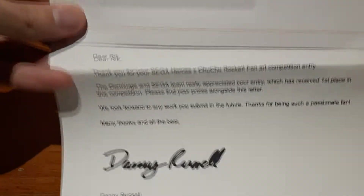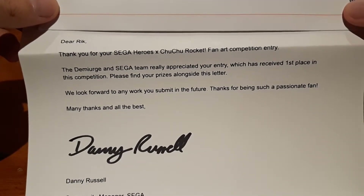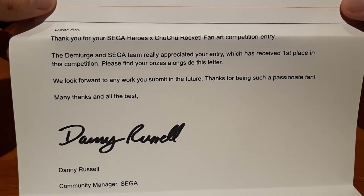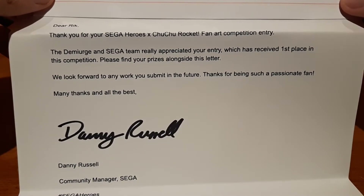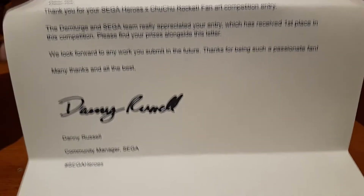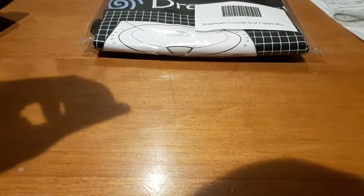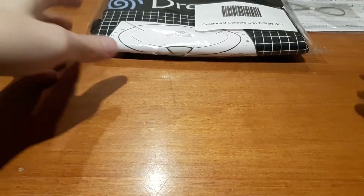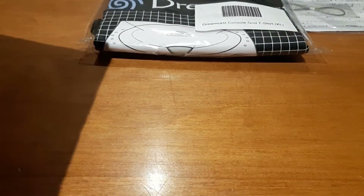And yeah, there we go. "Dear Rick, thank you for your Sega Heroes x Choo-Choo Rocket fan art competition entry. The Demiurge and Sega team really appreciated your entry, which has received first place in this competition. Please find your prizes alongside this letter. We look forward to any work you submit in the future. Thanks for being such a passionate fan. Many thanks and all the best — Danny Russell, the Community Manager." Hi Danny, if you see this — very much appreciated, thank you for picking me, thank you for the prizes, thank you for the cool stuff, and the chance to take part internationally. That's pretty rad.